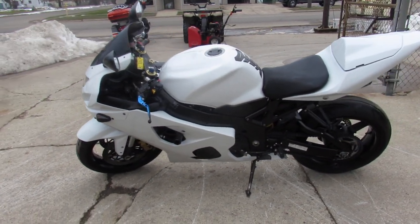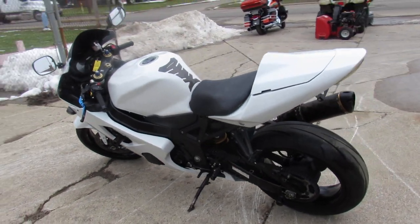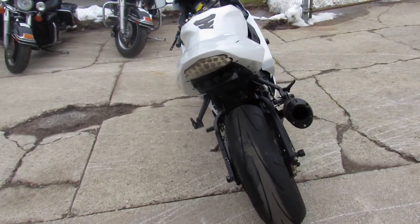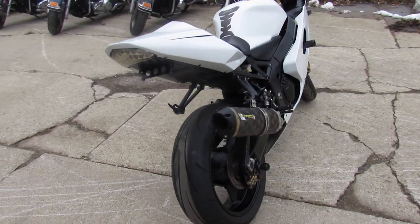It's got the fender eliminator kit with integrated LED turn signals, flush mount front turn signals, CRG adjustable levers, and the 2 Brothers Carbon Fiber Exhaust makes this Gixxer sound as cool as it looks guys.